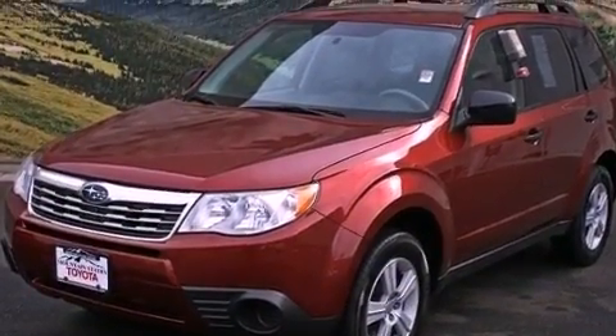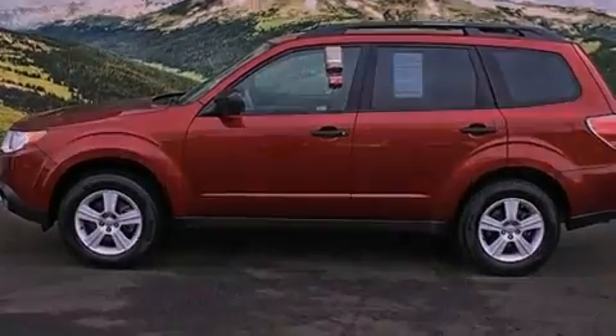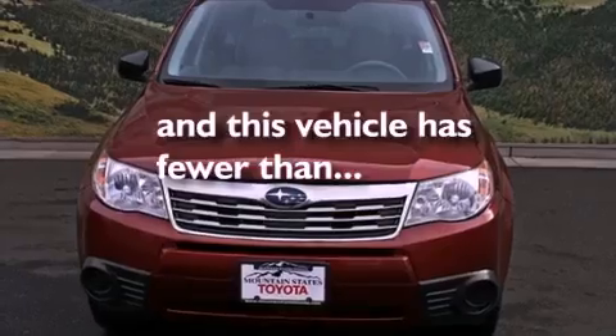Also included are a traction control system, an anti-lock braking system, a rear window defroster, and this vehicle has fewer than 30,000 miles on the odometer.